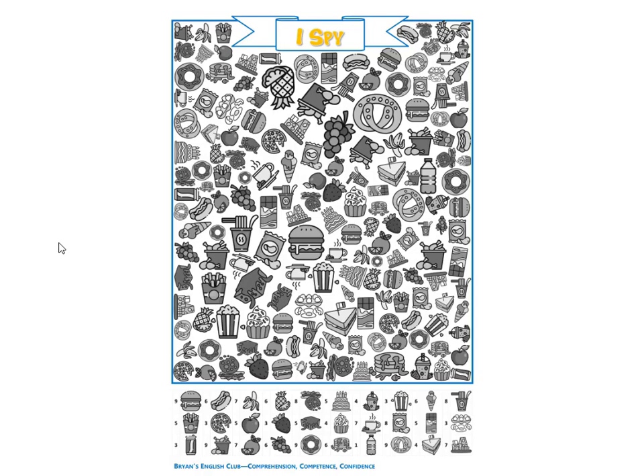Next, it is a donut. There are nine donuts. The donut is pink.